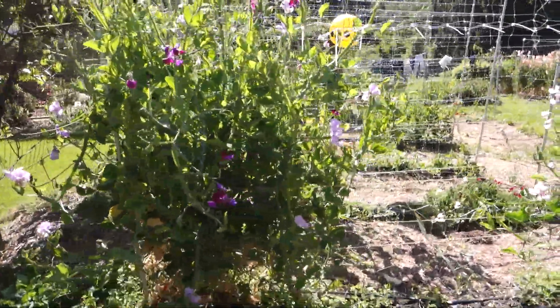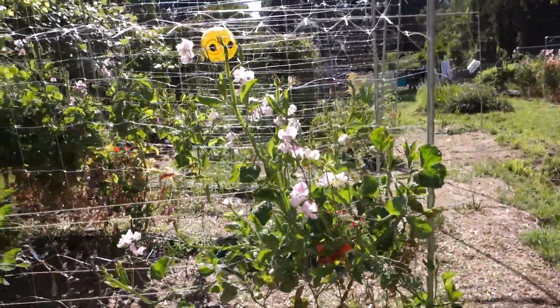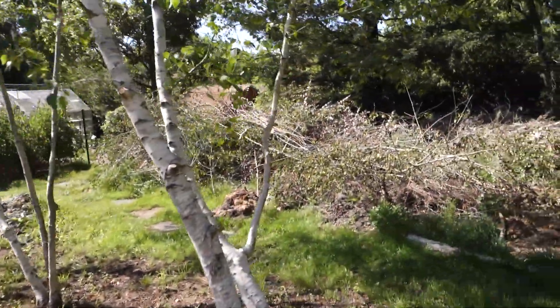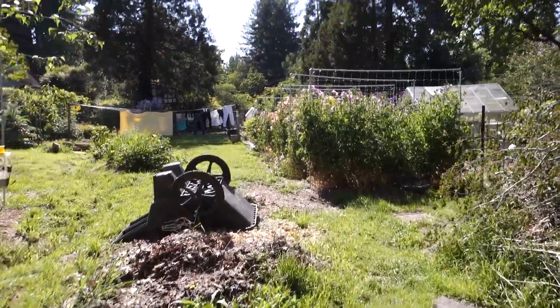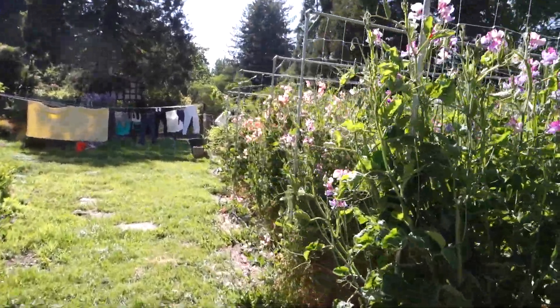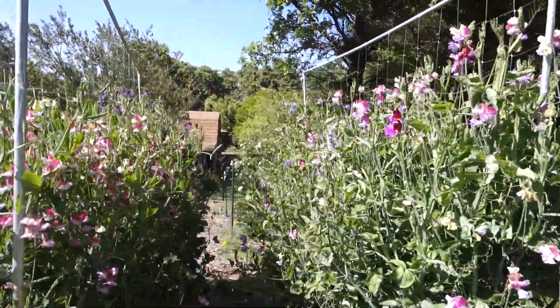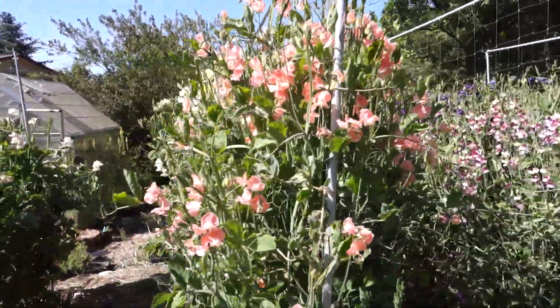These are my autumn-planted sweet peas — some of them anyway — flowering nicely. Here's my best lot. Row after row of sweet peas. Smells fantastic.